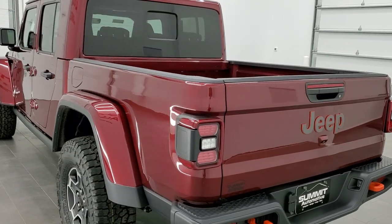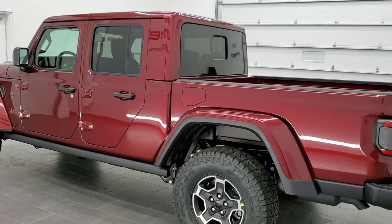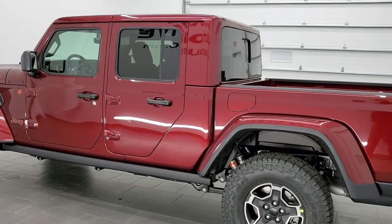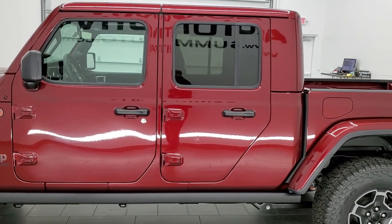It's going to get you 22 miles per gallon on the highway, 17 city, and an average of 19 miles per gallon. This one's going to be able to tow 6,000 pounds. It has a payload capacity of 1,200 pounds.